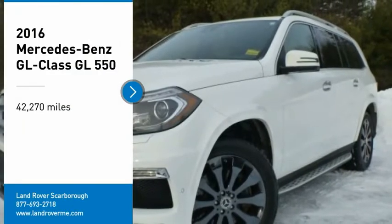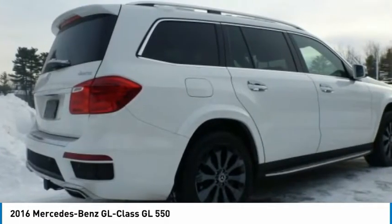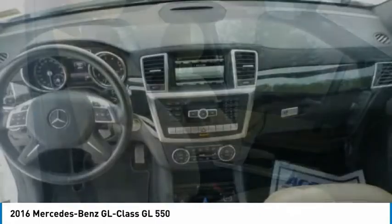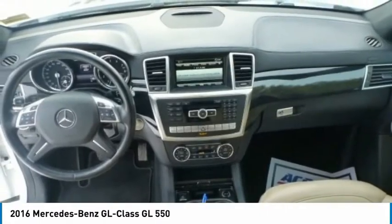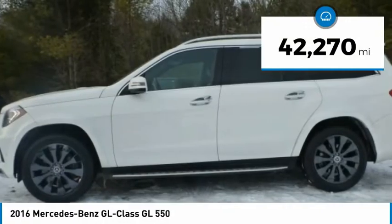Make a great choice today with the 2016 GL Class. This seven-passenger luxury SUV has a great deal of interior space without huge exterior dimensions. The third-row seat is roomy enough for all adults. This vehicle has less than 45,000 miles.